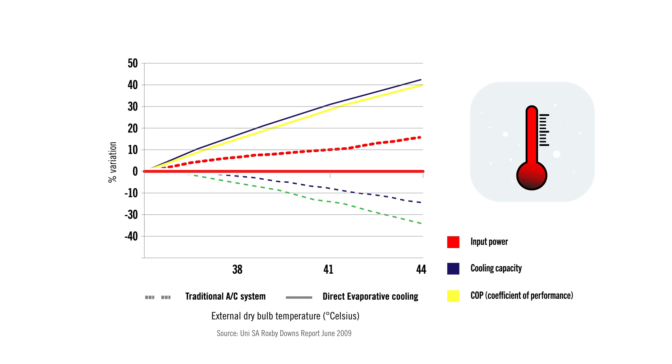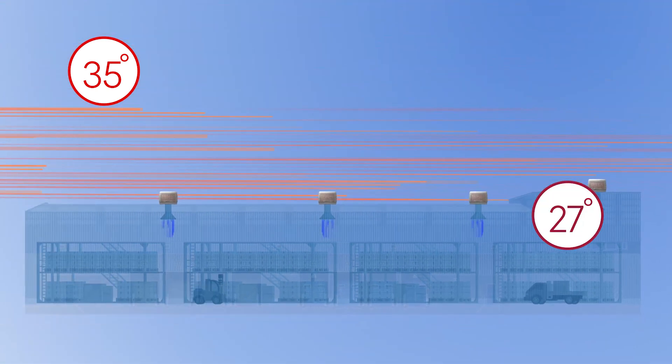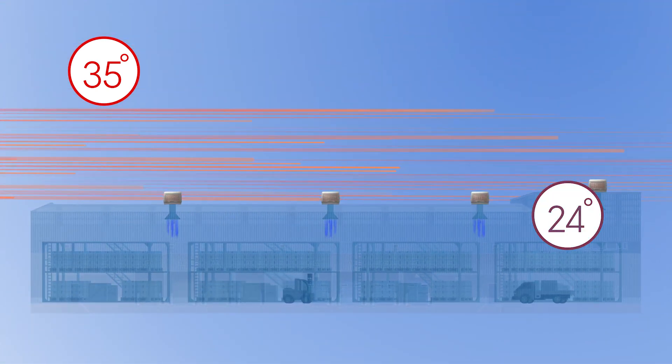Unlike refrigerated air conditioners, which have a compressor and environmentally harmful refrigerants, evaporative coolers use the natural process of evaporation with no chemicals involved.